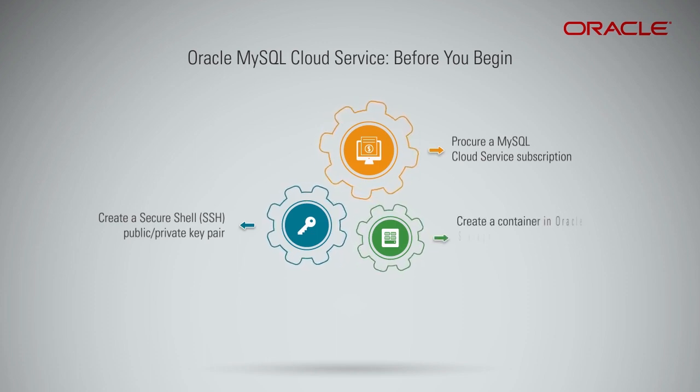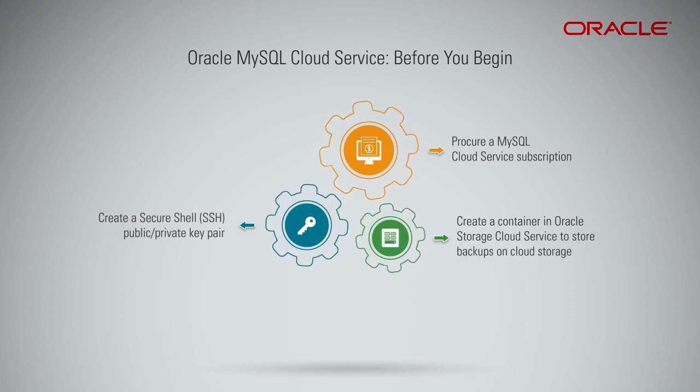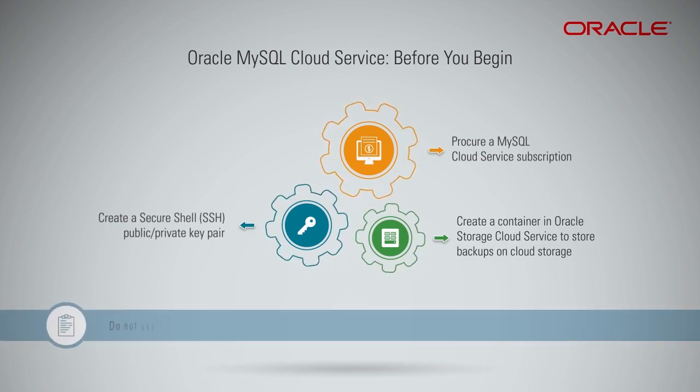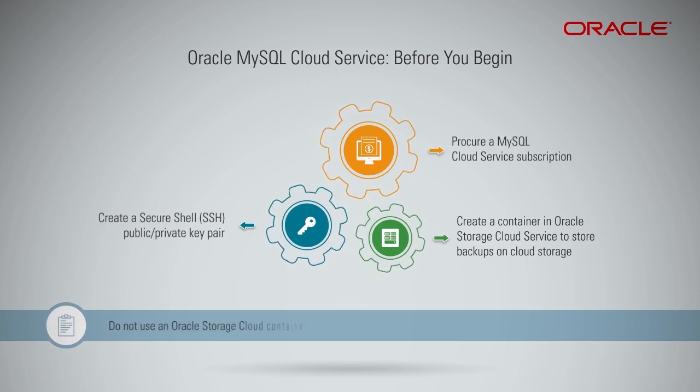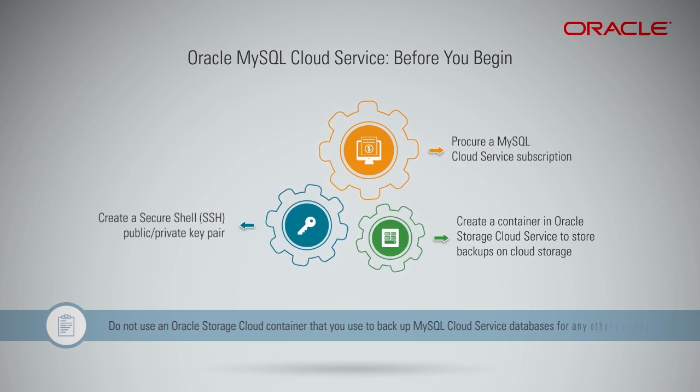Optionally, create a container in Oracle Storage Cloud Service to store backups on cloud storage, because it is also possible to create a storage container during provisioning. Note: do not use an Oracle Storage Cloud Container that you use to back up MySQL Cloud Service databases for any other purpose.